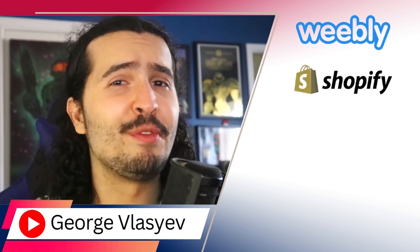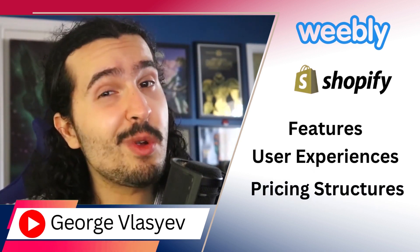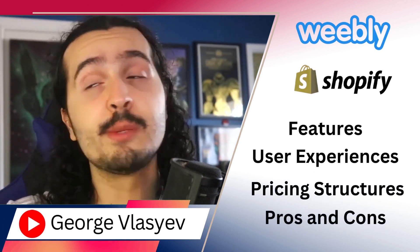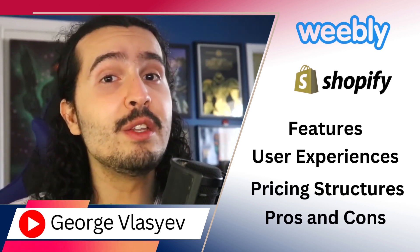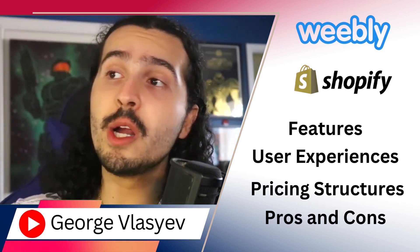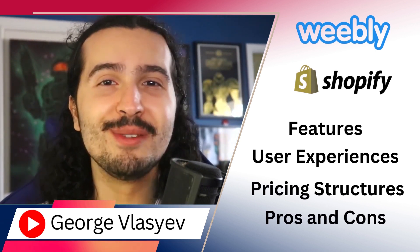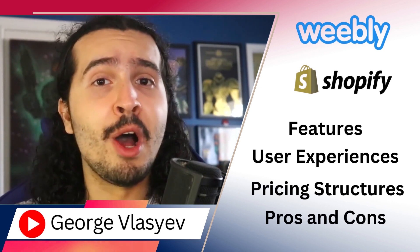In this video, we'll have an in-depth comparison between Weebly and Shopify. We'll discuss their features, user experiences, dive into pricing structures, weigh the pros and cons, explore alternate options, and delve into other relevant services. Weebly makes building websites easy, whereas Shopify specializes in offering e-commerce platforms. Check them out using the links in the description box.